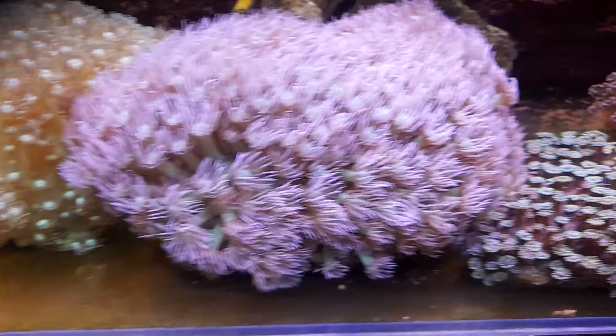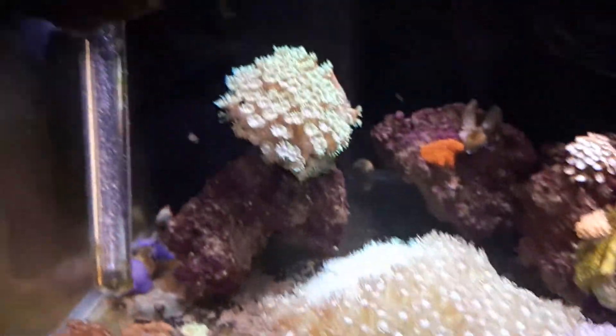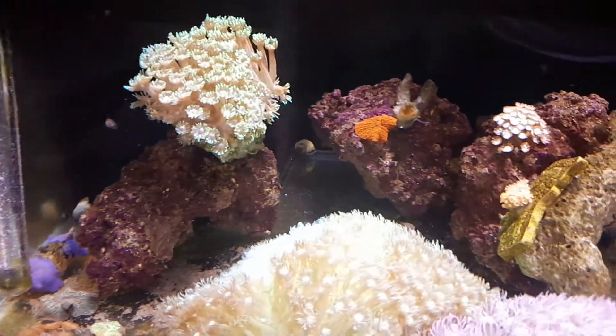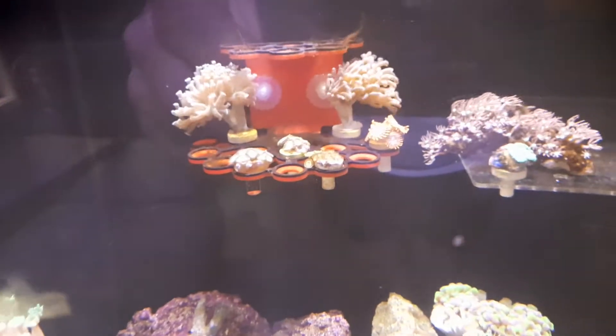Goni's looking incredible. A couple of different morphs in there — some nice blue morphs. Random Zoas. Got some pretty Zoas up on the back, and those guys underneath the torch.